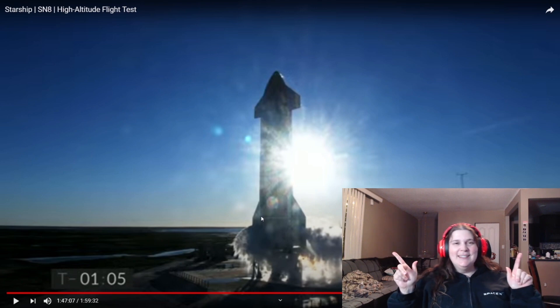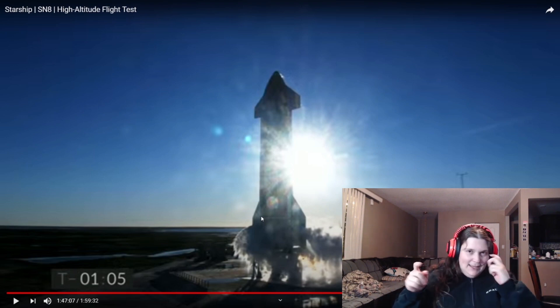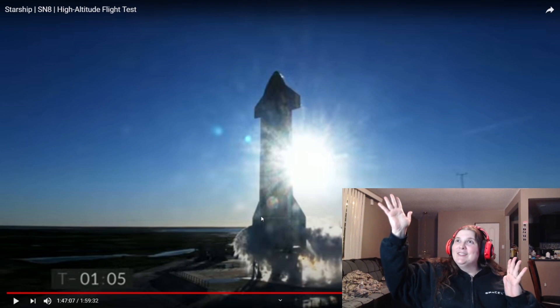What's up Darkalicious? My name is Lydia and today we're going to be looking at the Starship high-altitude flight test. If you know what the Starship is, this is the vessel that's going to take us to Mars.